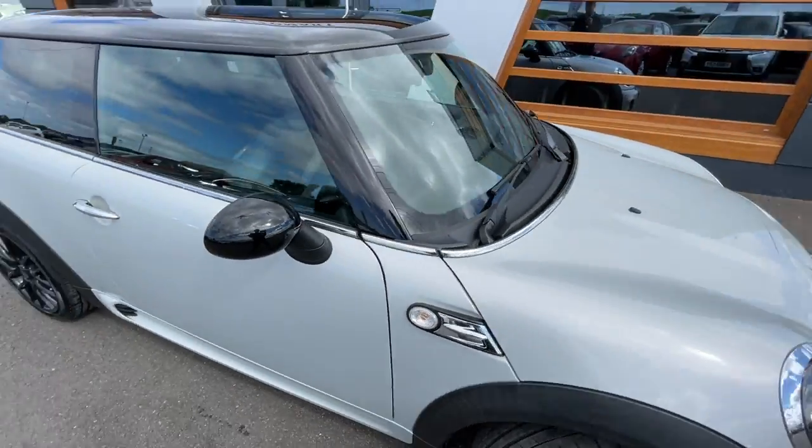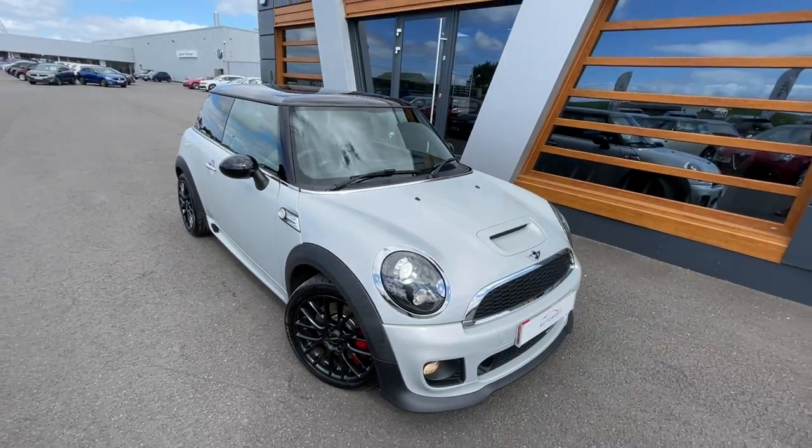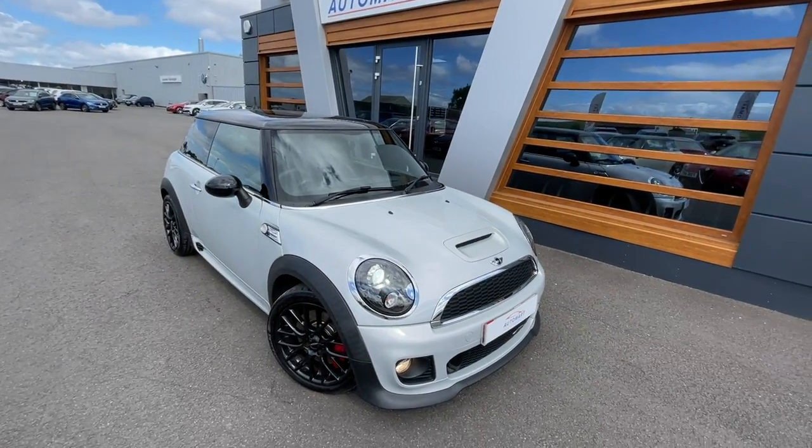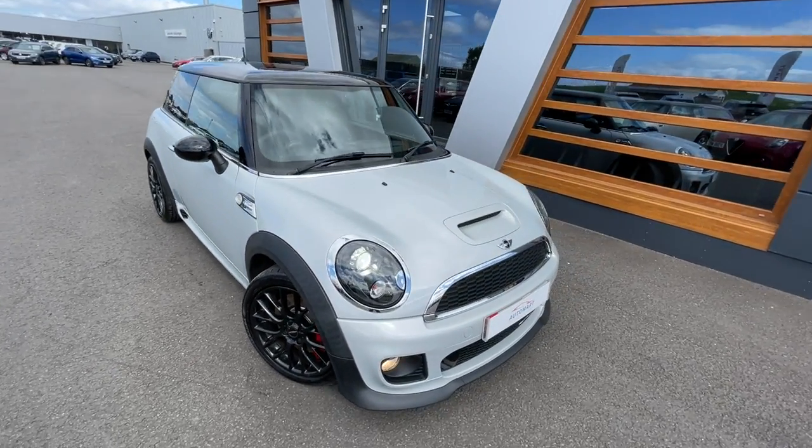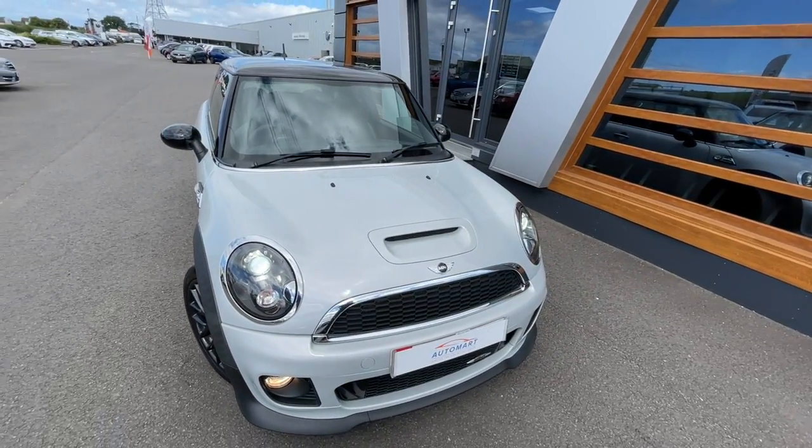That was a final look at the car. If you do want any further information about the car, or pictures, or part exchange, or financing, just give us a call or send us a message. Cheers guys.